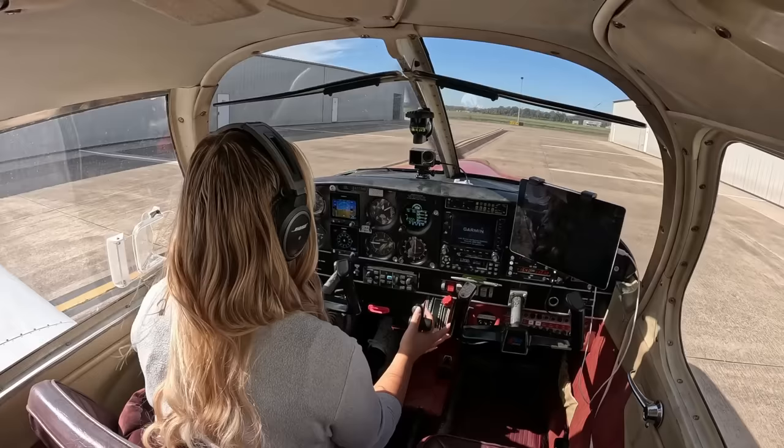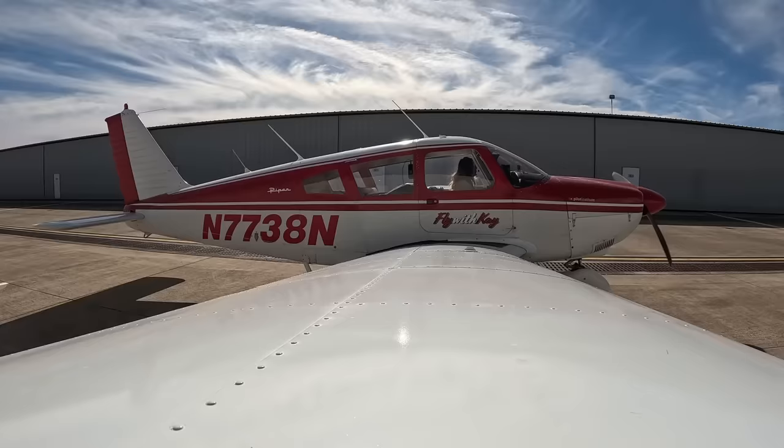Good morning, everybody. We are back in Lil Red. We are going to try this $100 hamburger again. Obviously in the last video, I didn't quite make it to Lufkin like I was hoping, so today that is exactly where we are going. We have a few clouds here and there, but nothing we need to be too concerned about.